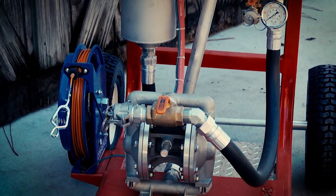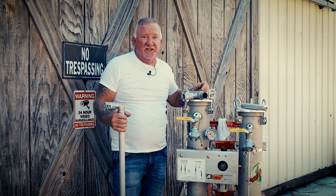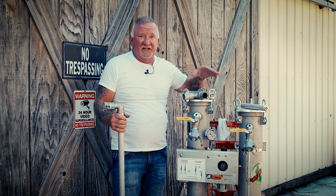The best part about this is, once we clean it, we can put this right back into your tank and it's clean. You get to salvage your fuel. Just because you have water in your fuel does not mean that you have to get rid of it.